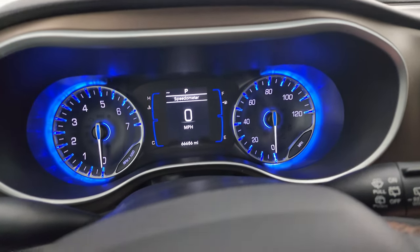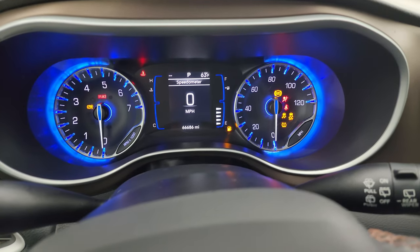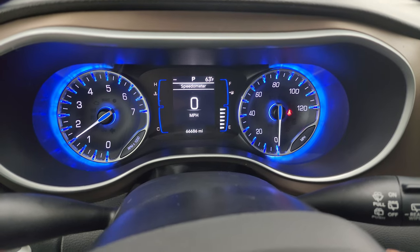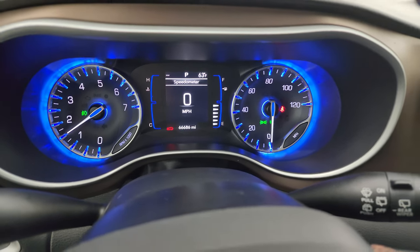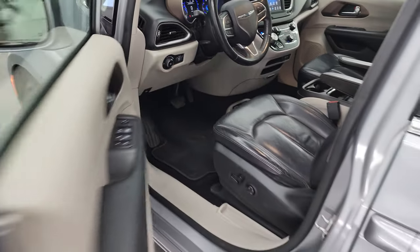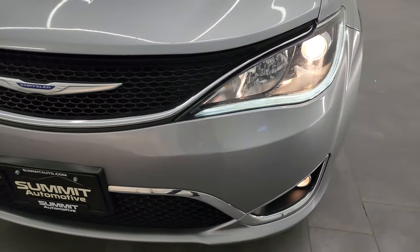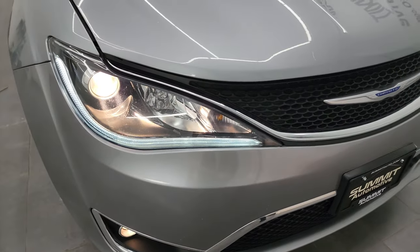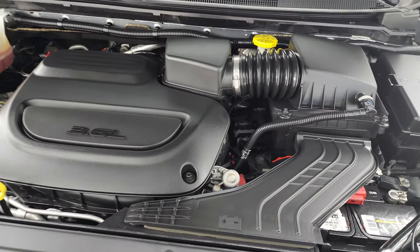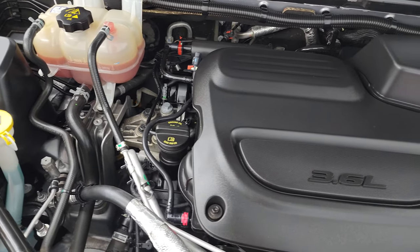We'll start it up and take a look under the hood. Starts right up. No check engine lights or anything like that. I would personally like to thank you for checking out the video today, and hopefully from this HD video you've been able to verify the quality, condition, and options of this van all the way around inside and out. Under the hood we have the 3.6-liter Pentastar V6 engine. Engine bay is very clean, runs very smooth.